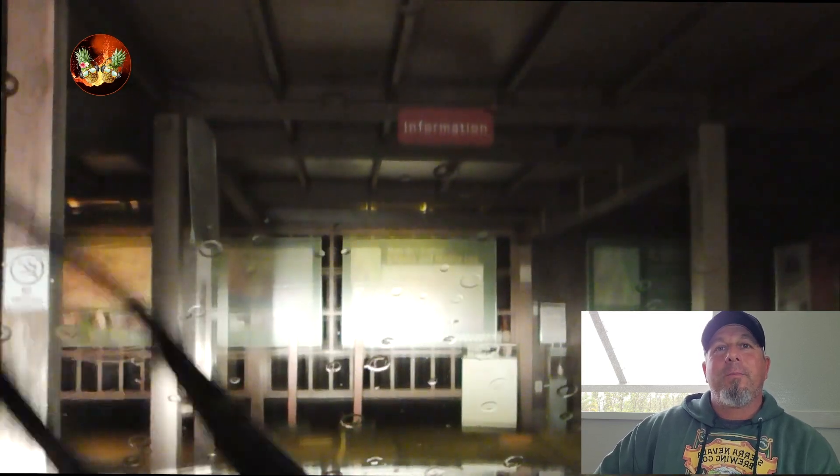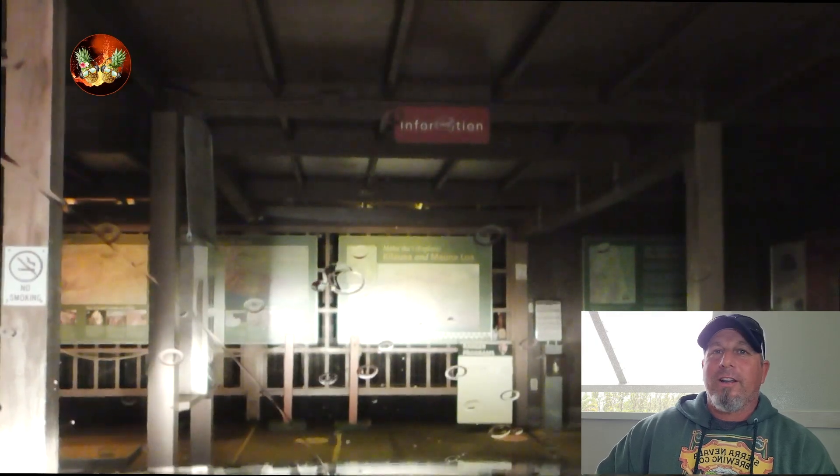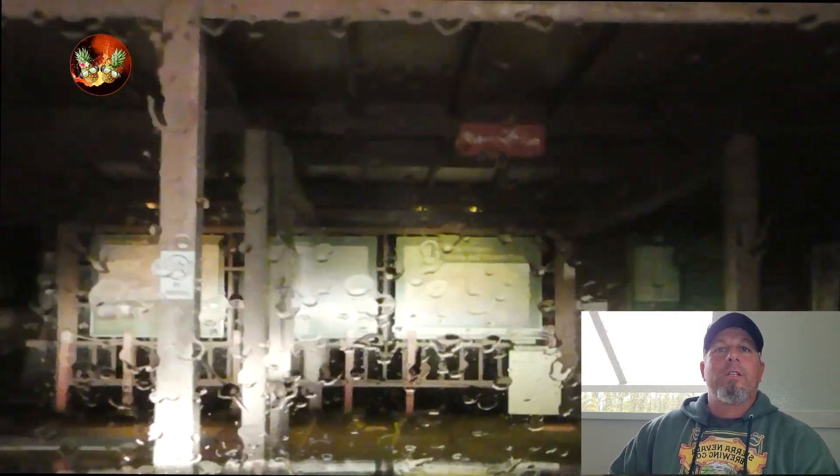Good morning everybody. November 3rd, Thursday — we went up to try to live stream and it didn't work. But we're going to talk a little bit about what's going on in Mauna Loa, Kilauea, and kind of what happened today with the rain.